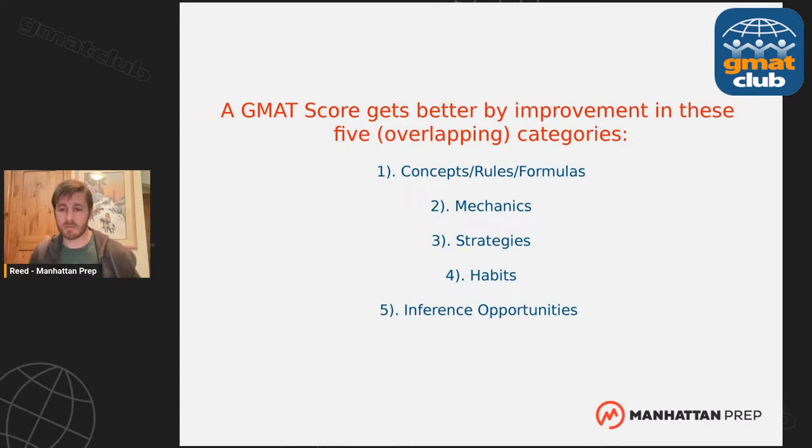If you're scoring 690-720 in your mocks and want to break through the 720 barrier, I'd need to know more about you — specifically whether your quant and verbal scores are balanced or if one is much stronger. Build up your weaker score. Find the easiest questions you miss and figure out how to not miss those anymore — that's always how you improve a score. Looking at the easiest questions you miss and fixing those will pull up your score.